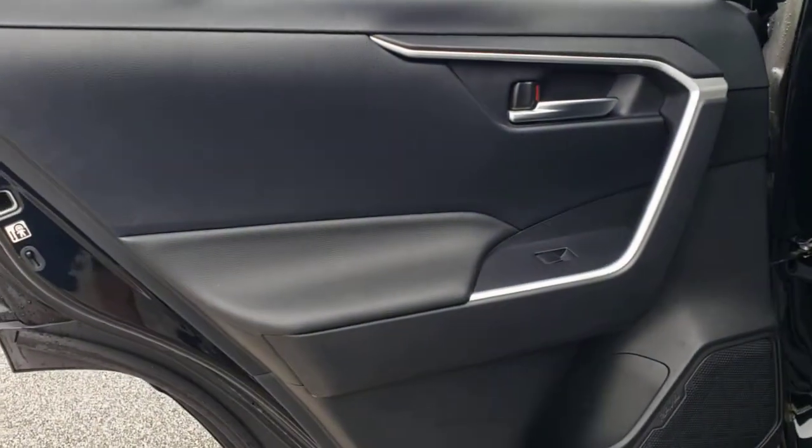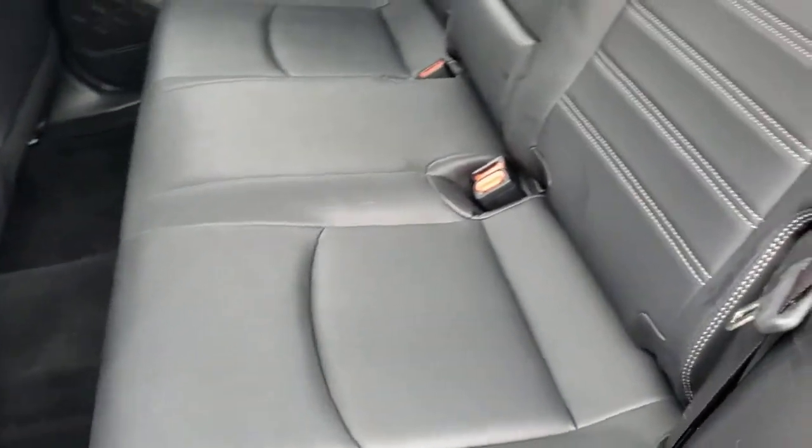You'll love its chiseled good looks, clever cargo storage solutions, premium feel, and must-have fuel efficiency.